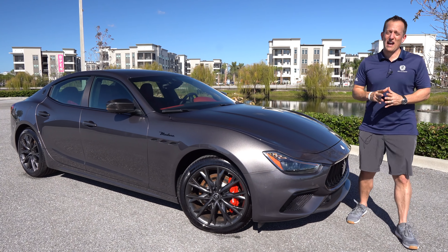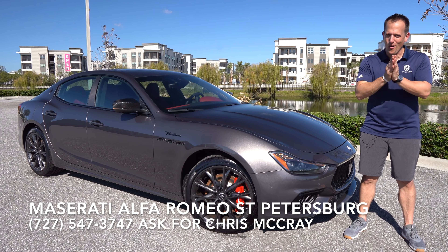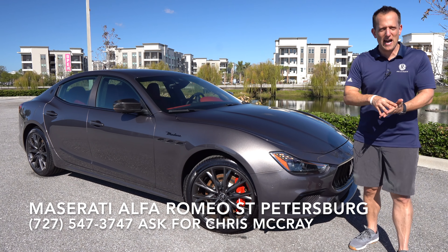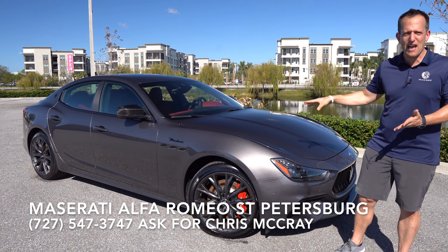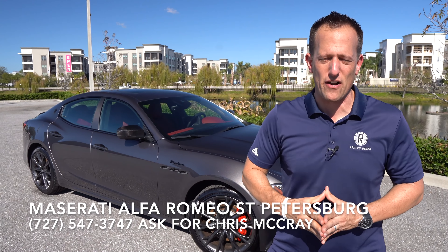Hey guys, what's up? It's Joe Rady from Rady's Rides. I'm here at Maserati Alfa Romeo St. Pete, and guess what? We have that Italian four-door seductive sedan. This is it — this is a 2022 Maserati Ghibli. This particular one is a new trim known as the Modena. But before we dive into this four-door performance sedan, let's talk about what's going on here.